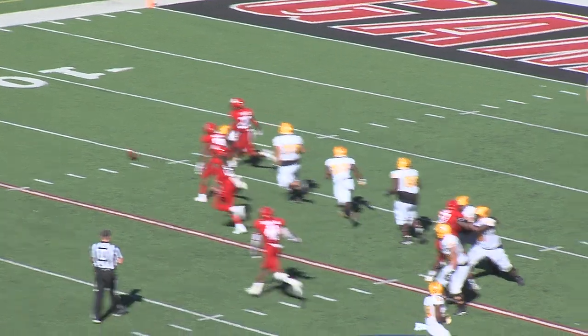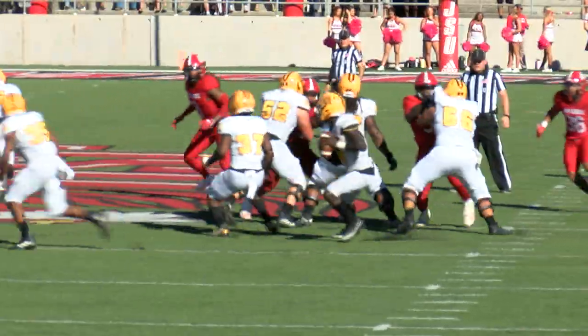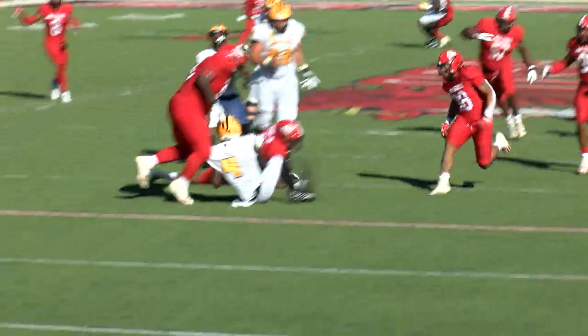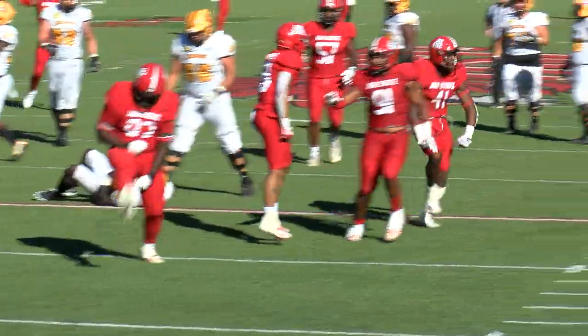Murphy in some trouble, dumps it off — incomplete. Murphy back to throw, here comes the heat again, and Murphy's going to be sacked. Finally the game.